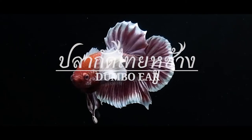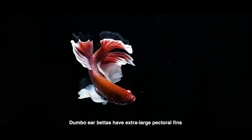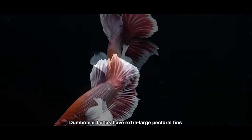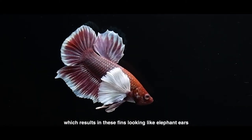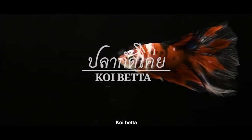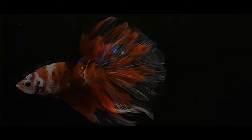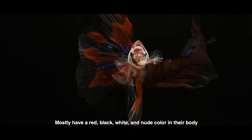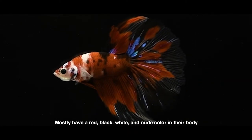The elephant ear is not strictly a tail type — elephant ear bettas have extra-large pectoral fins, which results in their fins looking like elephant ears. The koi betta is another type of betta fish. Its color is similar to koi fish, and they mostly have gray, black, white, and blue colors on their body.